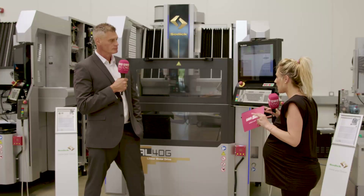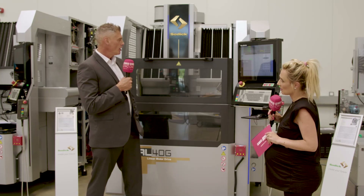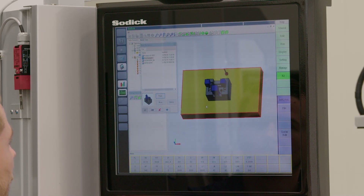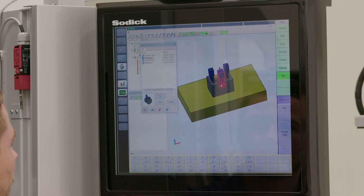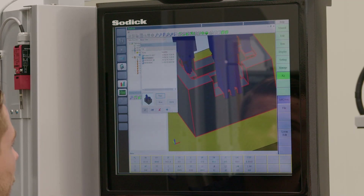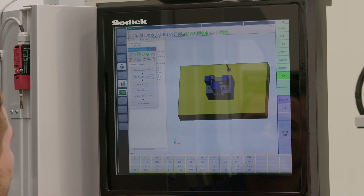The new AL40G features a refreshed control system. While linear motors have been fantastic over the years, this brand new version of the machine enables users to import 3D models as standard directly into the control system.